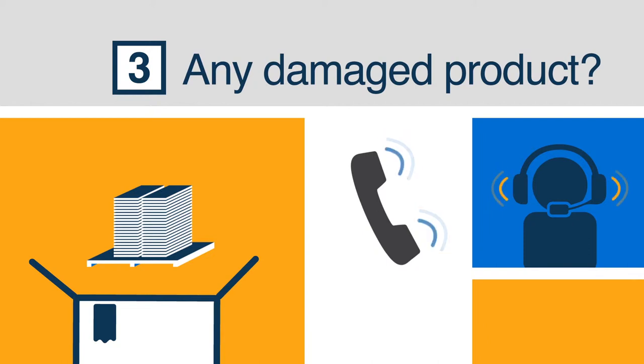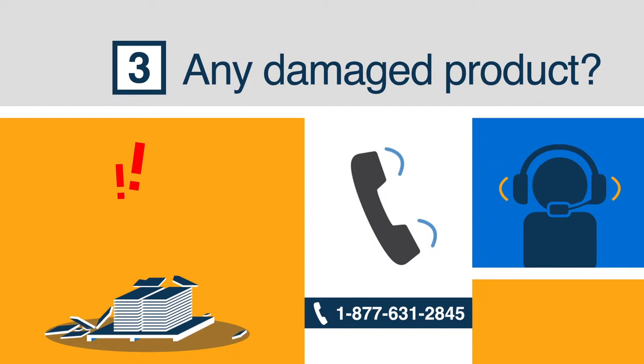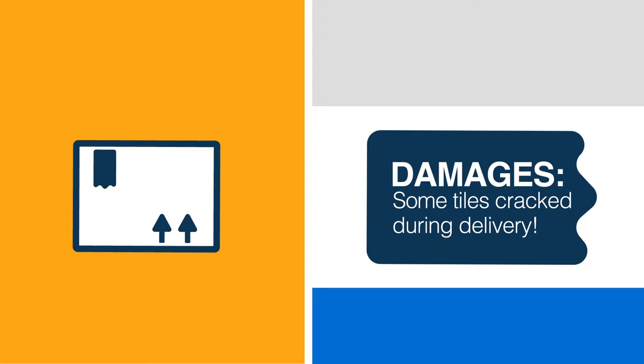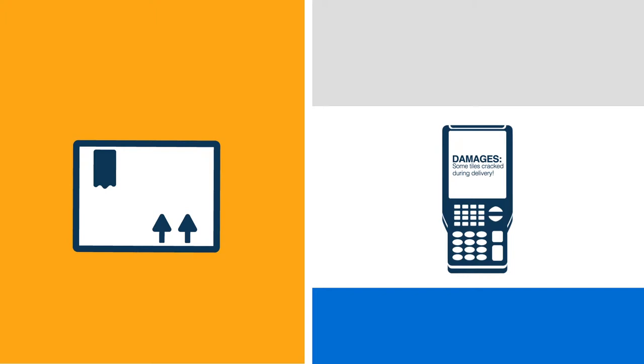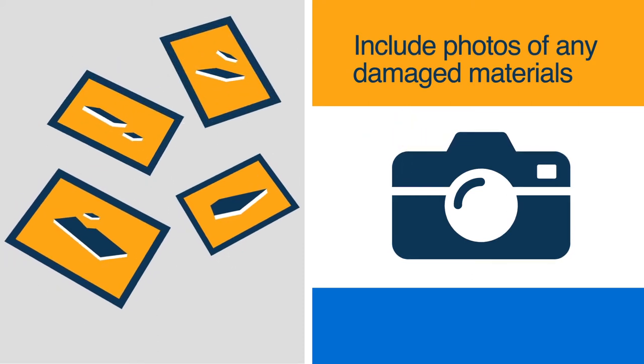Damaged product: if your product is in any way damaged, reach out to BillDirect Customer Service and we'll resolve the issue as quickly as possible. Please ensure that the damages are noted on the delivery slip before the carrier departs. Some carriers are currently using electronic signature pads, but you should still be able to note the damages. If possible, please include some photos of the damaged materials.